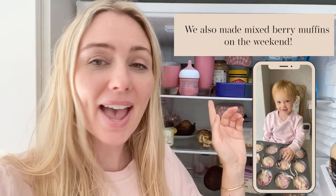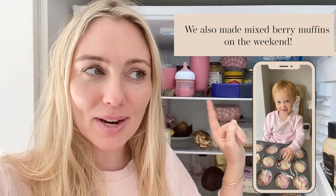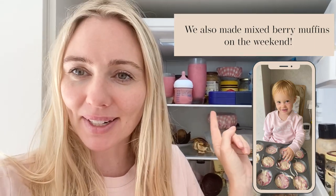Frugal February off to a good start — we have freshly made berry smoothies by Tom, saving money already. Just across the road is the dairy on Bondi Road, which sells the most amazing chocolate chip cookies, cookie dough and mixed berry muffins. I have the biggest craving for one of their muffins right now, however it's not in the spirit of Frugal February, so I'm going to do a U-turn and just keep going to work.